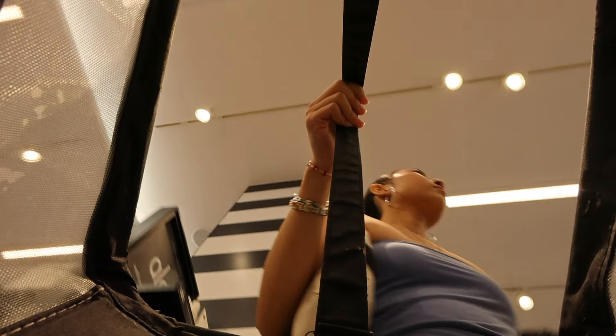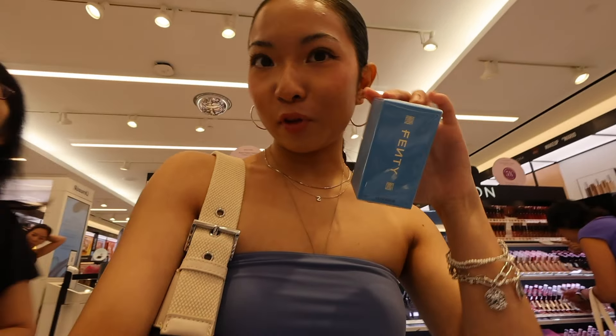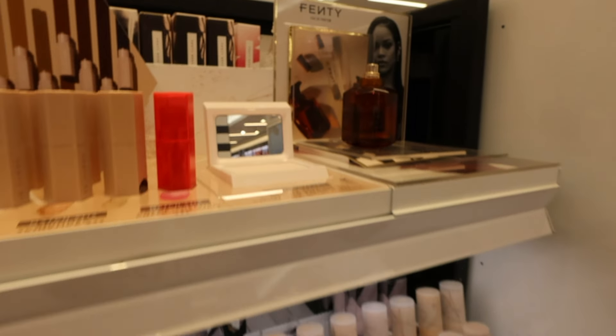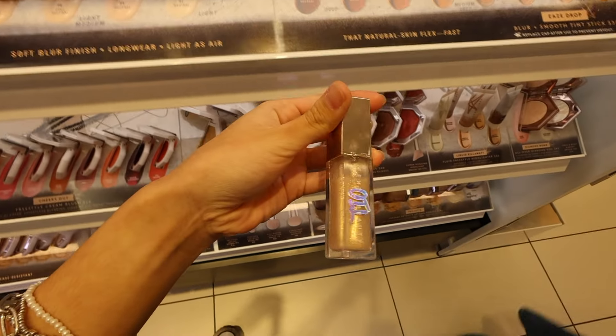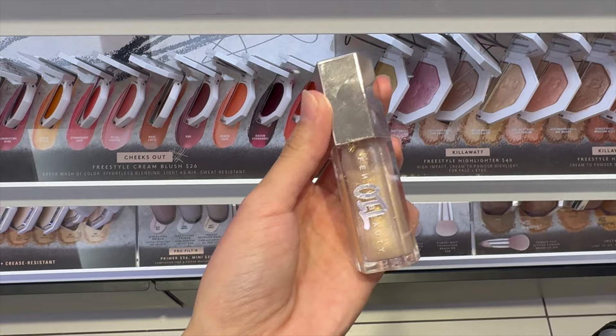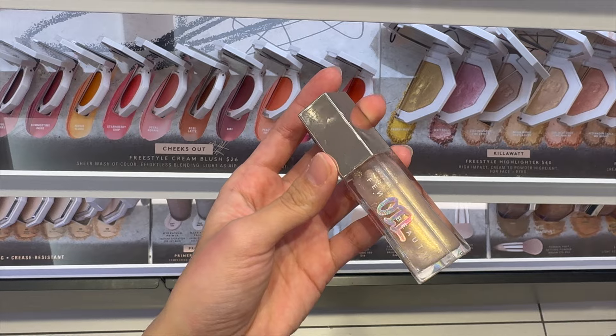We're gonna head to Fenty Beauty to look at their perfume. I found the travel size perfume that I wanted. Fenty Beauty's new lip gloss oil — I'm so very tempted to try this.